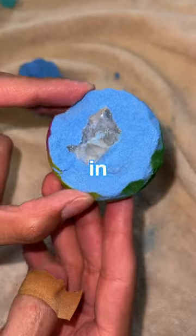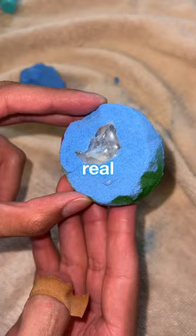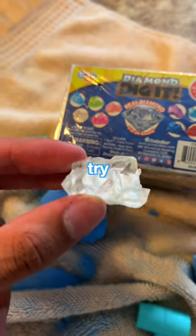When it was loose enough, I pulled it out and it ended up actually being a real diamond. I can't believe I got the diamond on the first try.